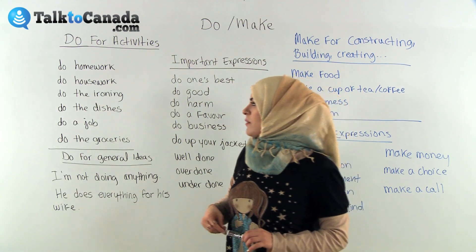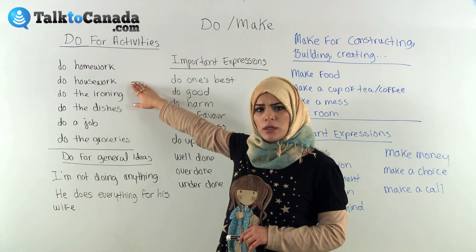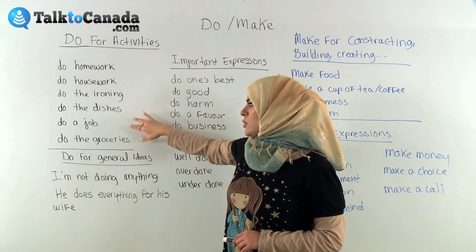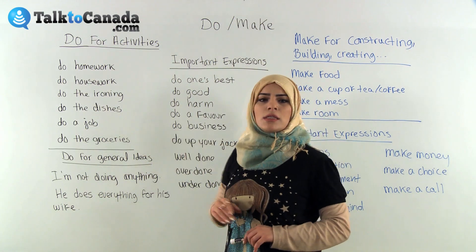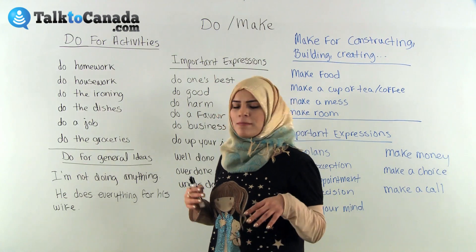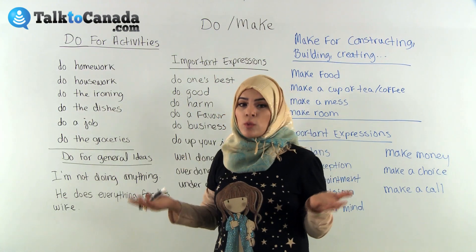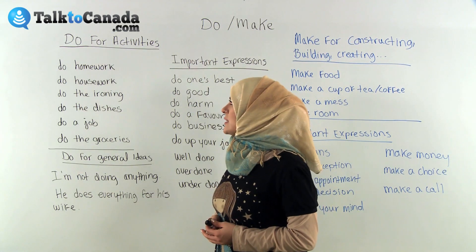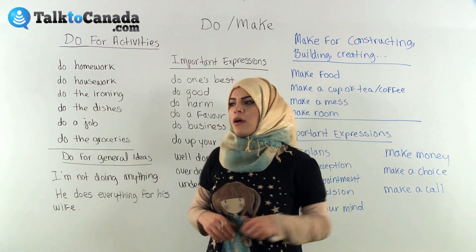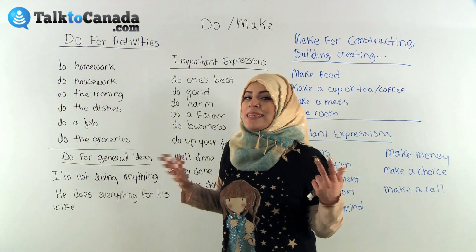So we'll talk about a few examples: do homework, do housework, do the ironing, do the dishes, do a job, do the groceries. These are activities we use 'do' with. When you put it in a sentence: 'I'm going to do my homework,' or 'I'm going to do the groceries,' meaning I'm going to get the groceries. It's more towards an activity.